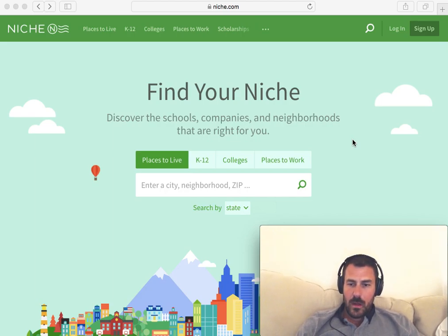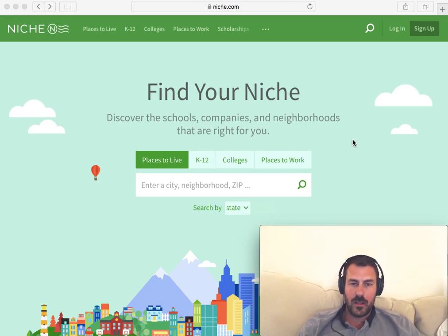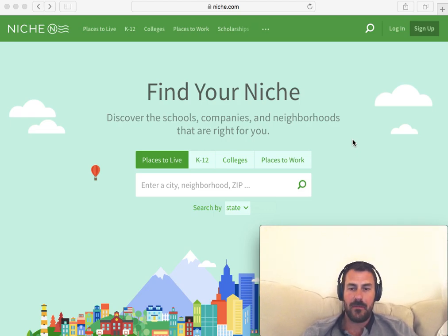Hey everyone, Clark Meyer from The Rise to Wealth here. I've got a headset on today, so hopefully the audio is much better on this video. I wanted to cover a new feature I found on Niche, which allows you to see a map view of all the different neighborhoods scored based on desirability. As well as another website I didn't show in my previous video called Rent Cafe, which can give you a sense of the range of rents for a specific area.